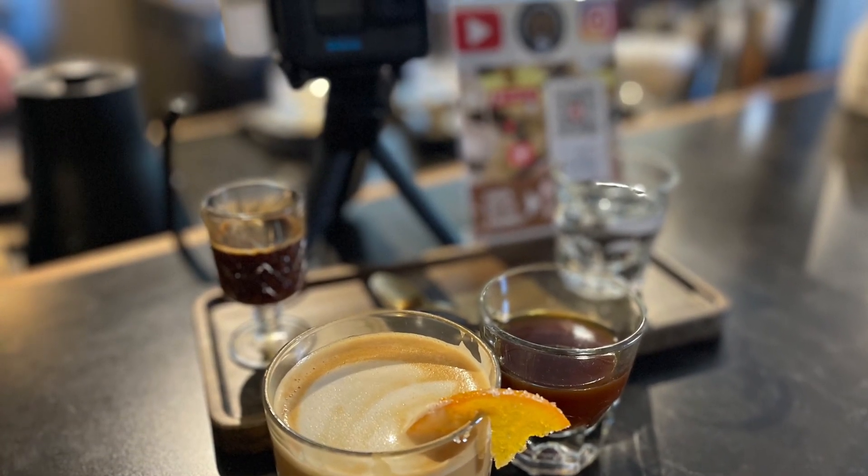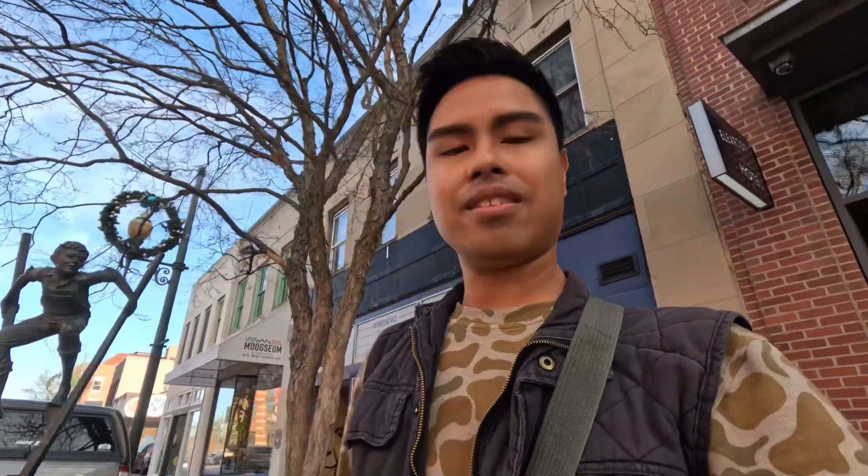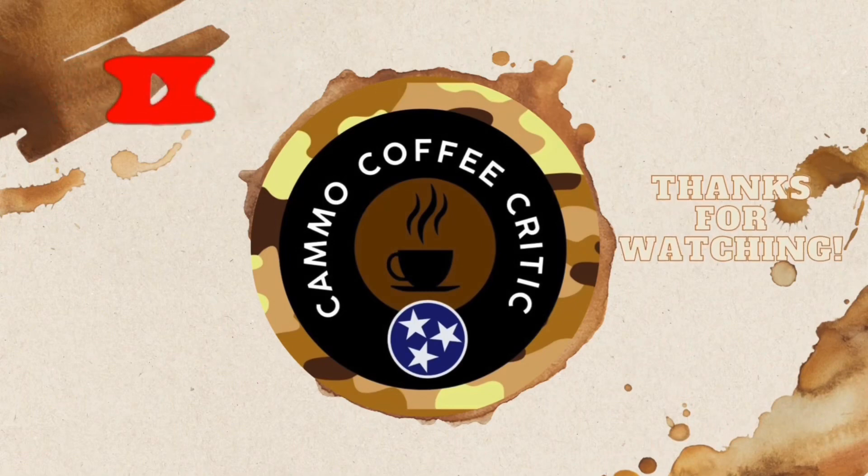Don't forget to leave a like, comment, and subscribe. As always, my name's William and this has been Camo Coffee Critic. Bye guys. I just wanted to add — the baristas at Rowan were a little camera shy, but that is okay. Big shout out to you guys, and thank you for having me. See you guys in the next video. Merry Christmas.